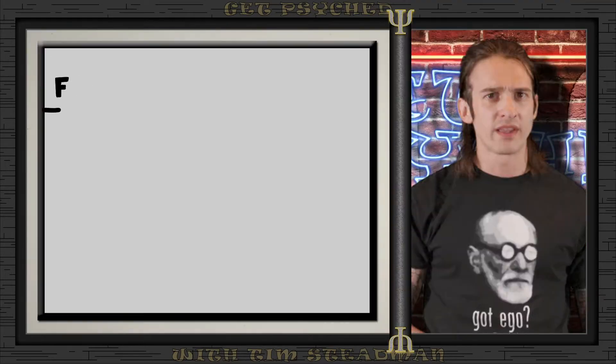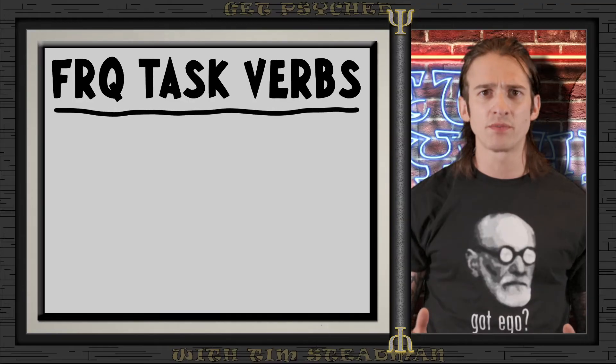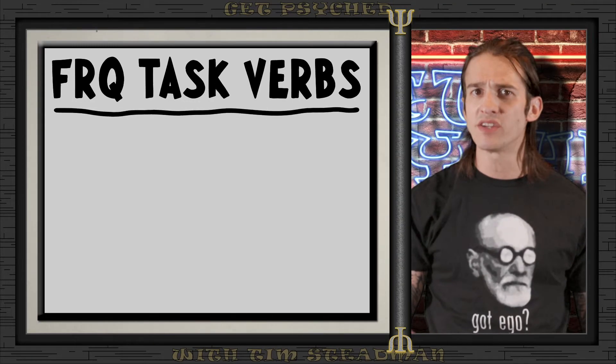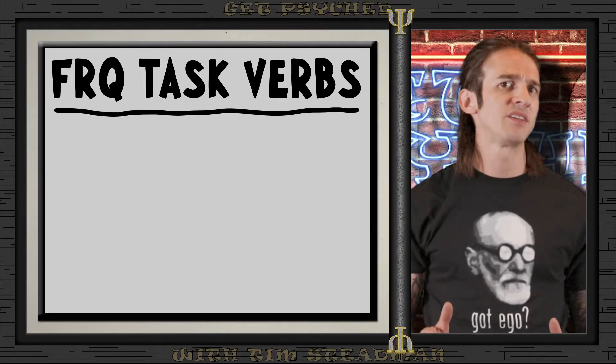Now that we have a good understanding of the types of free response questions you'll encounter, let's talk about the task verbs used in these questions. These task verbs are just how the FRQ questions will be formatted. Being familiar with these verbs will make it much easier to score well on the free response section. The College Board uses specific task verbs to tell you exactly what they want in your answers.